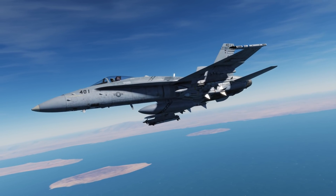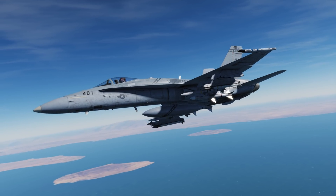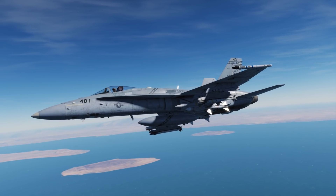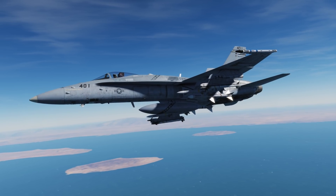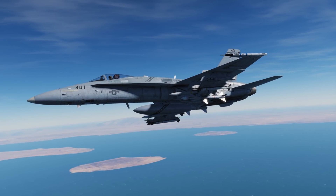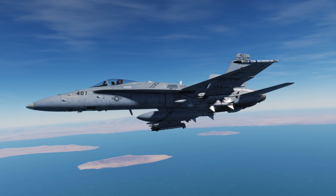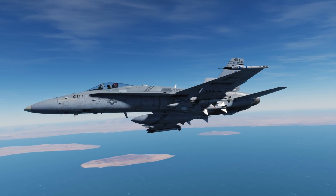Hey everyone, Wags here from Eagle Dynamics and welcome to this Hornet update for the 13th of August 2018. This month we're going to be updating the AMRAAM, the AIM-7, updating the EW system, as well as introducing the AIM-9X Sidewinder. In this video we're going to take a look at each of these.